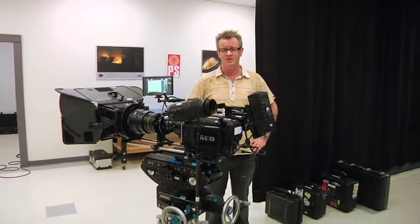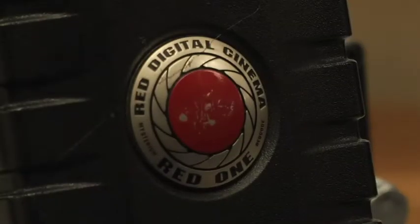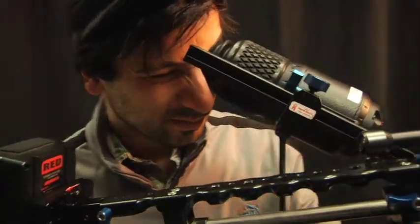Traditionally celluloid has been the filmmaker's medium of choice, but recent innovations in digital technology have led to changes in that practice. Cameras like the Red One capture to hard drives and not only eliminate the need for film but tape as well. And by eliminating the use of these materials you'll also help reduce the waste produced by your film.